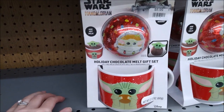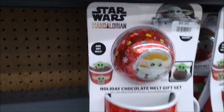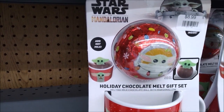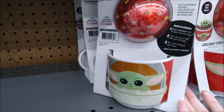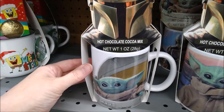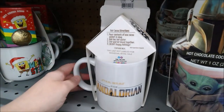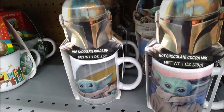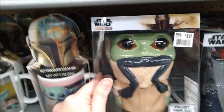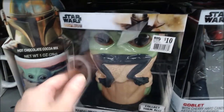For $8.99, here's a Holiday Chocolate Melt gift set — you get a mug and just add hot milk and a milk chocolate ball that has marshmallow in it. There's another one for $5.00 that has hot chocolate cocoa mix in it. These are pretty nice ready-to-go gifts. There's also a Grogu Goblet for $10.00 that comes with cherry hard candy.